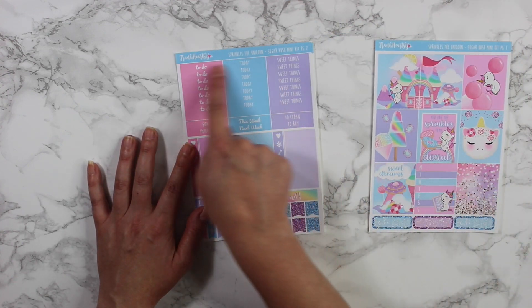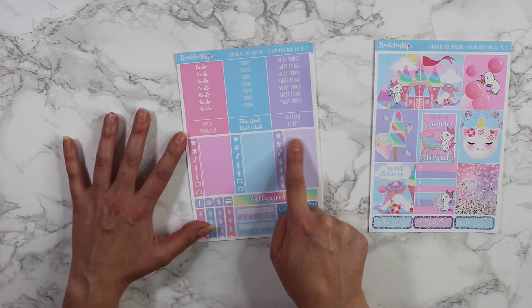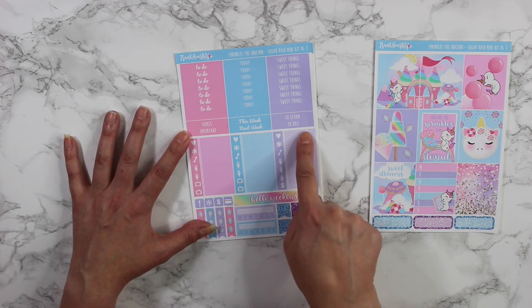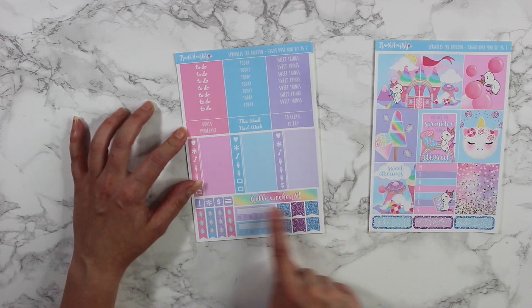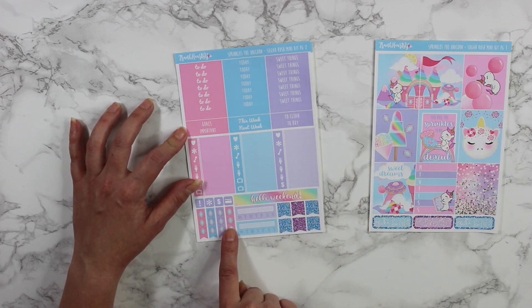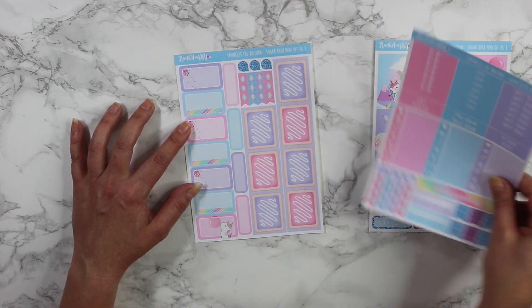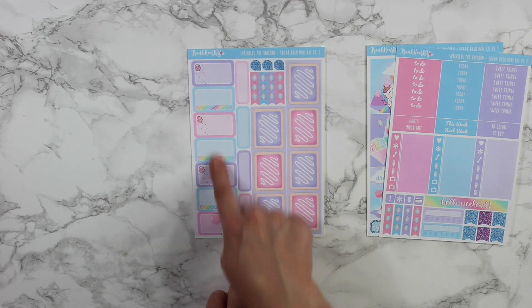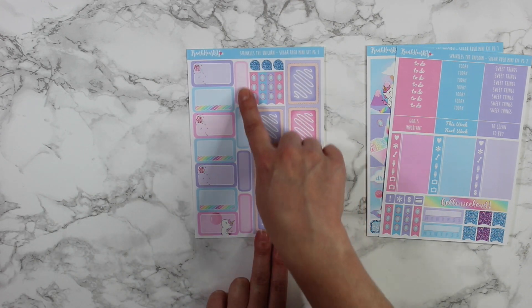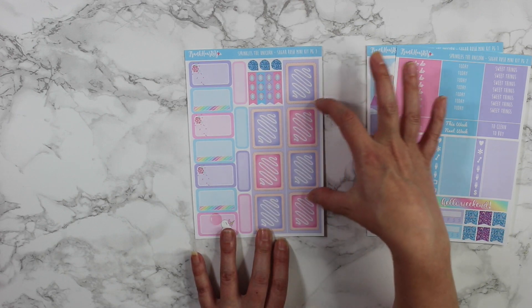The first sheet here has about seven full boxes, one event label, a task reminder, and then these are actually washi strips — I love love love the colors in this kit. And then it comes with event labels at the bottom. The second sheet has all of the headers up top, some goals this week, little event labels with a little TV fork, a weekend banner, mini check flags, and little flags. And then the last sheet has all of your half boxes, event labels, and more half boxes.